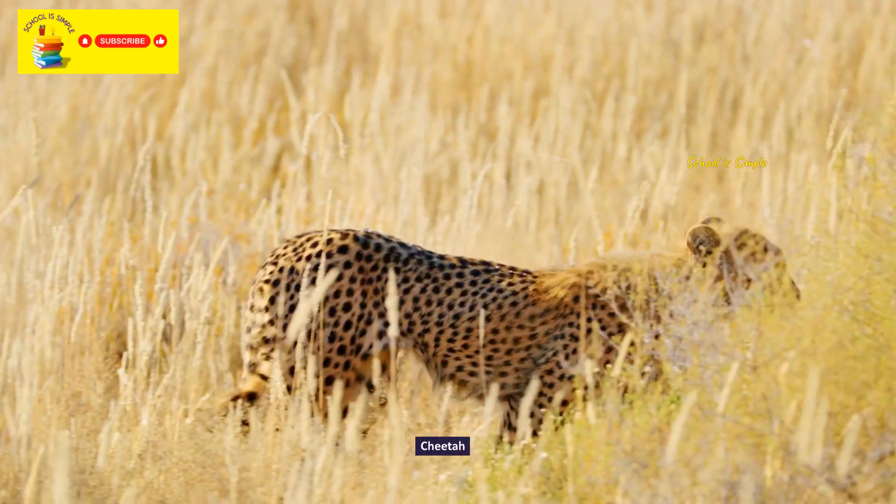Proboscis monkey. The Eurasian lynx. Japanese macaque. Yellow mongoose. Manatee.